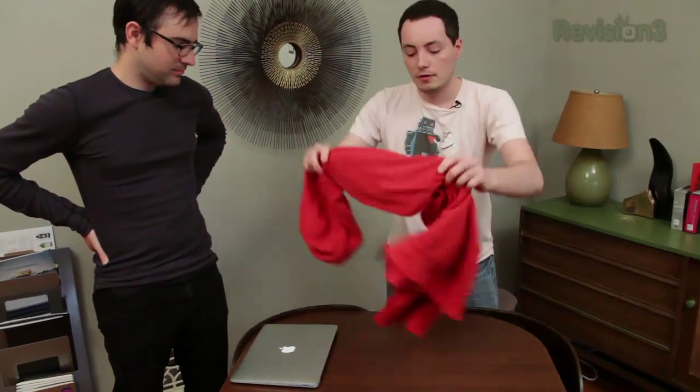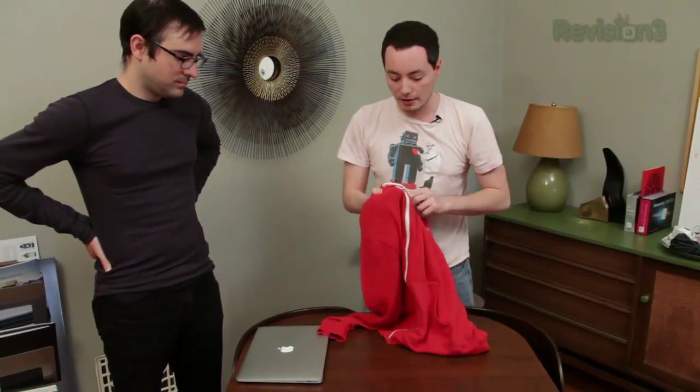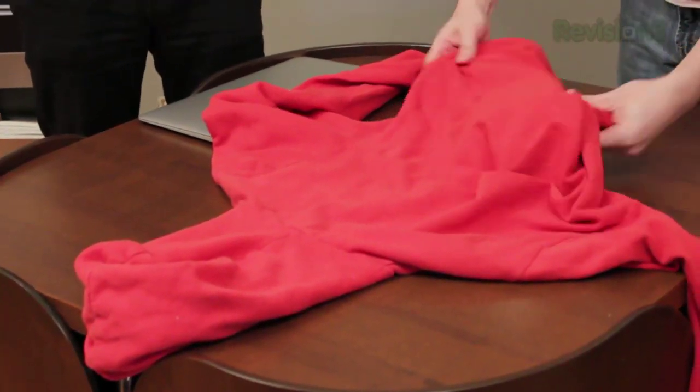If you're on the go and need a bag, you can put together a makeshift laptop bag with your hoodie pretty easily. Just lay your hoodie out on the table. Make sure that if you have a zipper it's not going to touch the part where you put the laptop, and that it's already zipped up. Lay it out and zip it down.